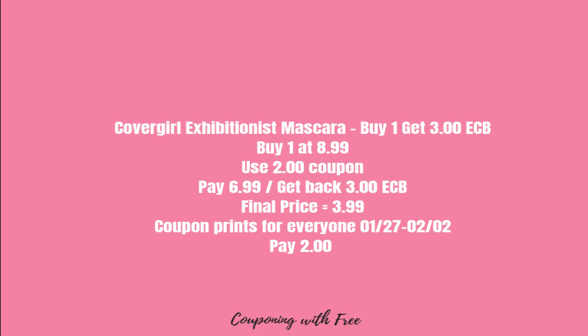The next deal is the CoverGirl Exhibition mascara. They are on sale for $8.99. We have a $2 coupon coming in next week's insert, so you're going to pay $6.99 and get back a $3 ECB. Your final price will be $3.99 for the CoverGirl Exhibition mascara.